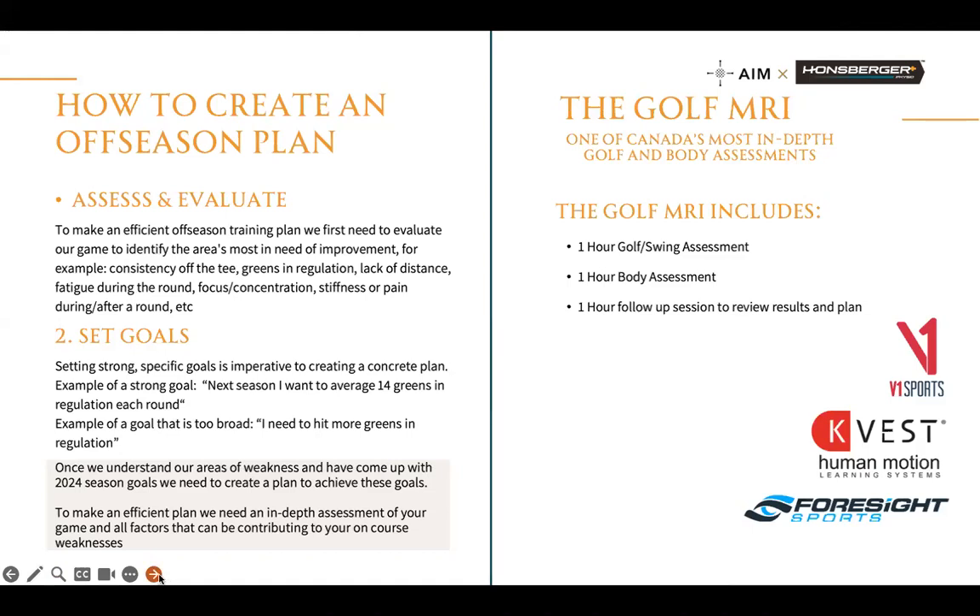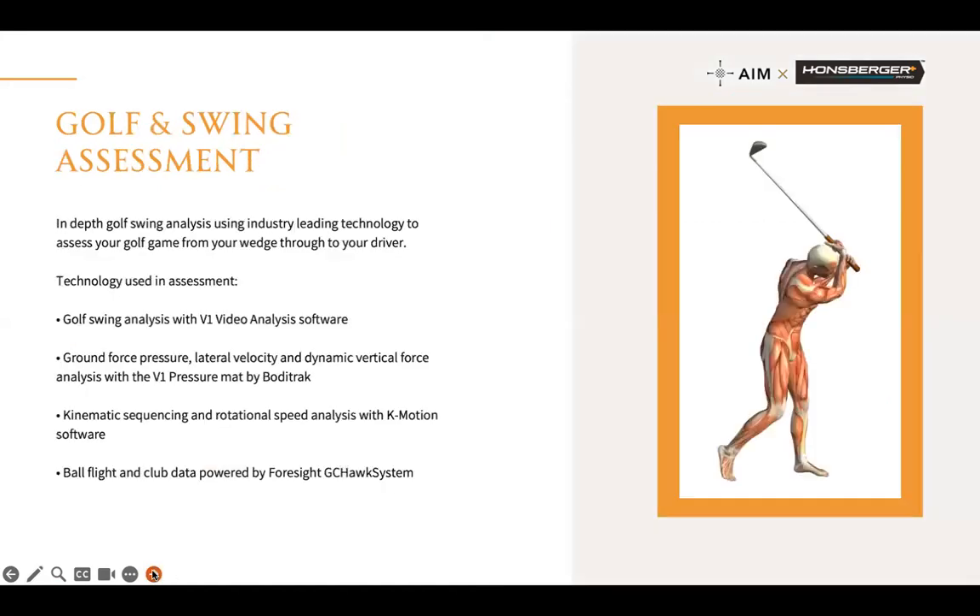One thing I make sure of in goal setting is that we set realistic goals. If you're an 18 handicap and your goal is to be scratch — let's do it — but you better be prepared to put in a lot of work. Alongside goals being specific, let's make sure they're attainable, and once we attain them we can reset. In our golf and swing assessment, we use all kinds of data because we don't like to guess — we like to assess and measure. Sometimes it's an inundation of data, but we're diving as deep as we can to understand the why so we can fix the how.